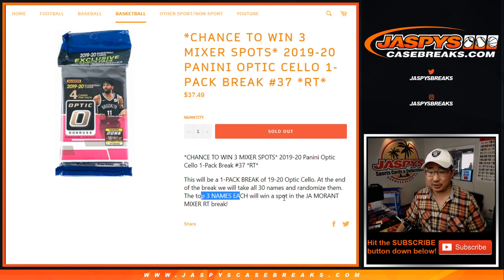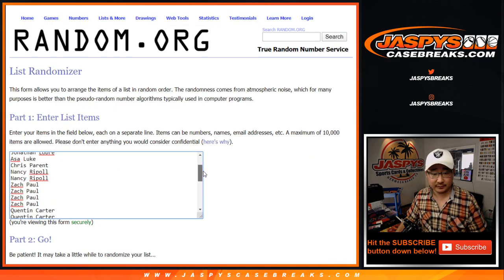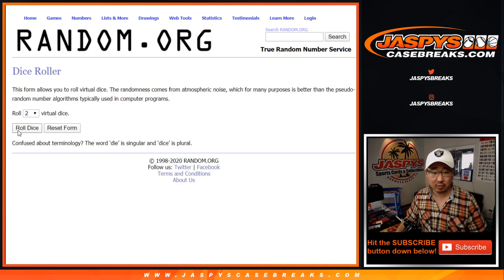That's in the Ja Morant mixer, the windmill dunk mixer. But let's do the break itself first. Big thanks to these folks for getting in — appreciate it. There are the teams right there, all teams are in. Let's roll it.